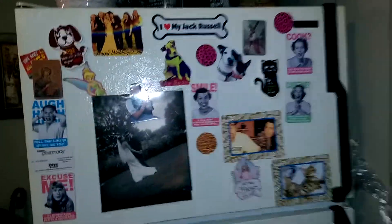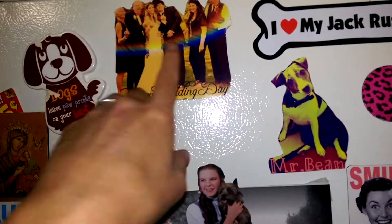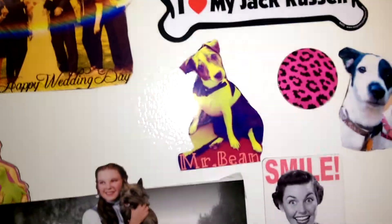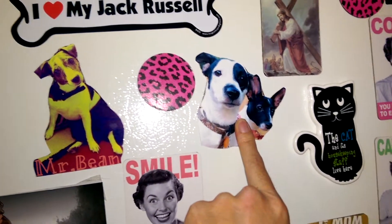My fridge. I made these magnets. What I did was I just took some wedding photos, cut them, glued them on the magnet, and then cut around the magnet. I made this one of Mr. Bane. This one of Rocky and Lucy.